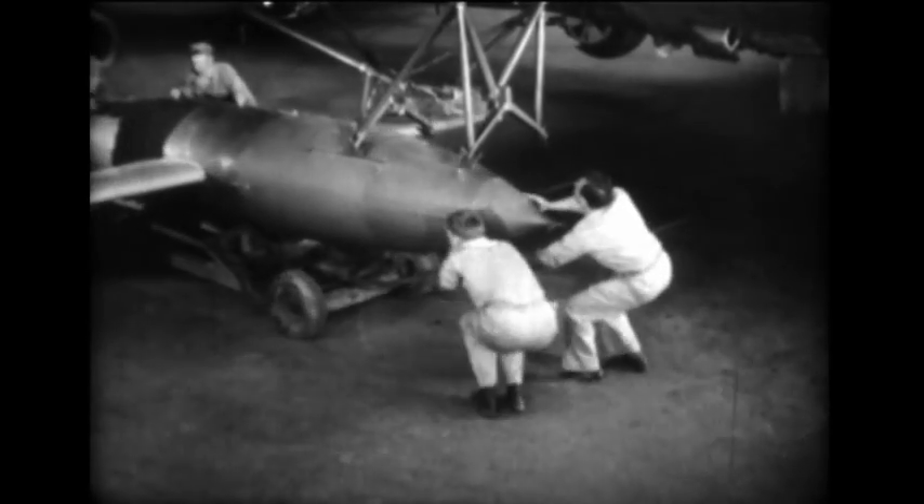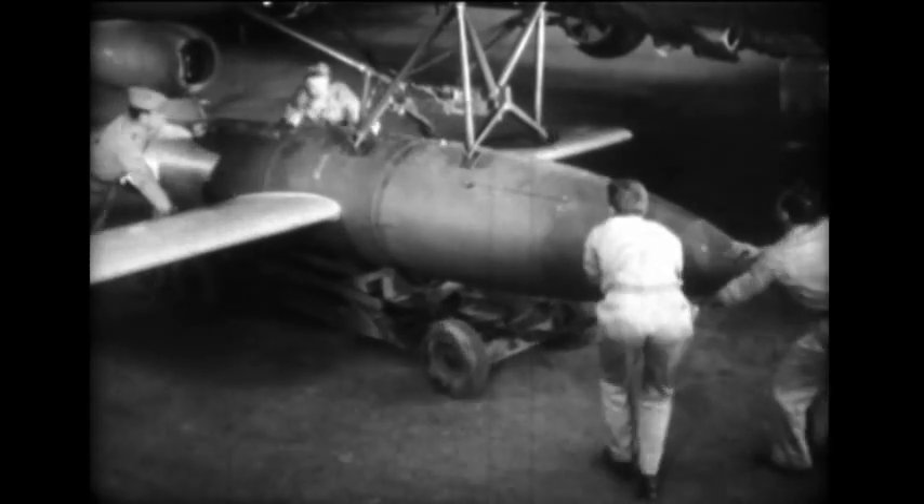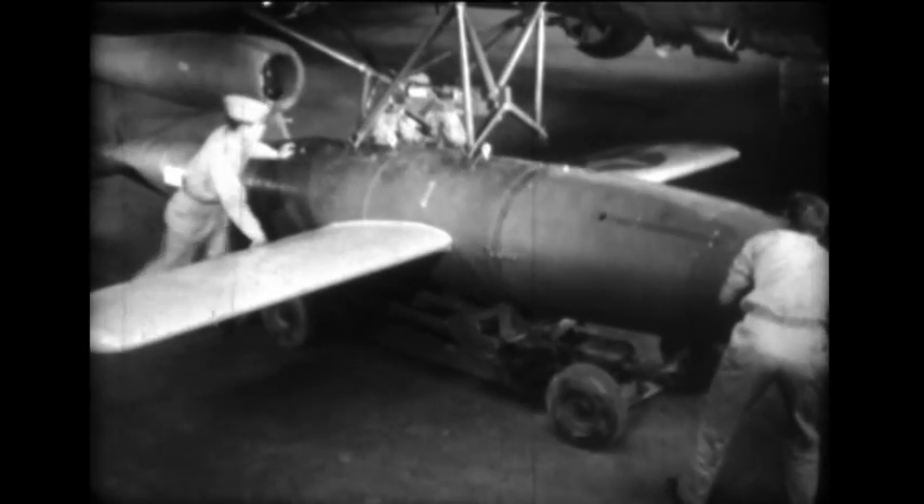At Eglin Field, Florida, B-17s are prepared for the launching of jet bombs. Reinforcing the wing is necessary to support the launching equipment and bomb. The changeover can be made in approximately 110 man-hours.